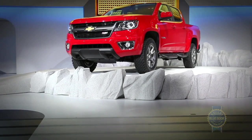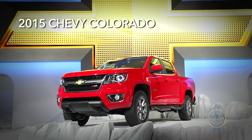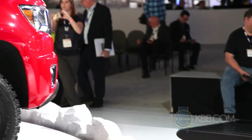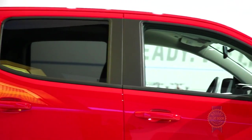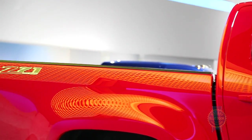The once thriving midsize pickup segment has struggled to remain relevant in recent years. Perhaps the 2015 Chevy Colorado can reignite America's love for non-full-size trucks. Marking Chevrolet's return to the midsize market following its departure in 2012, the new Chevy Colorado actually looks pretty good. Beneath the attractive exterior sits a fully-boxed frame that's unique to the Colorado.